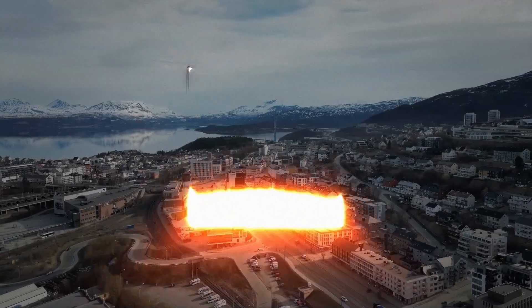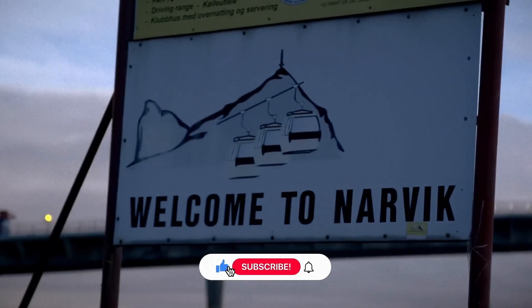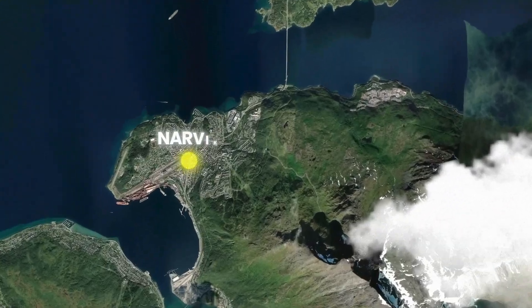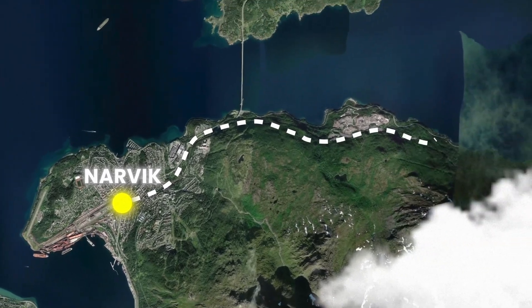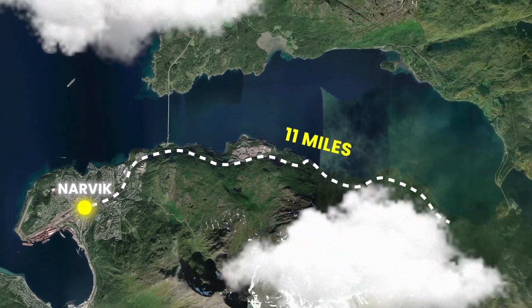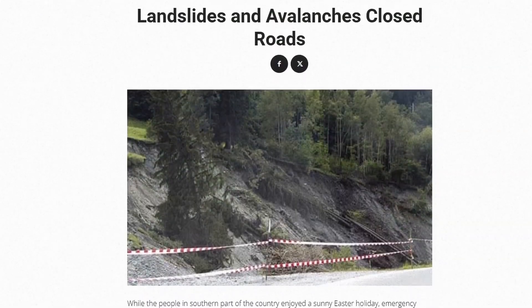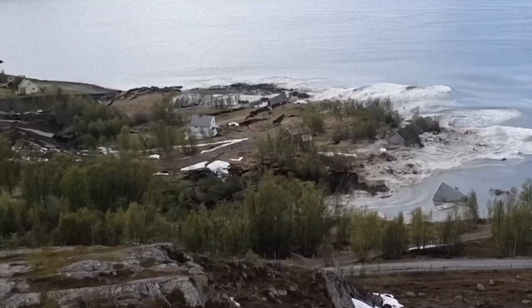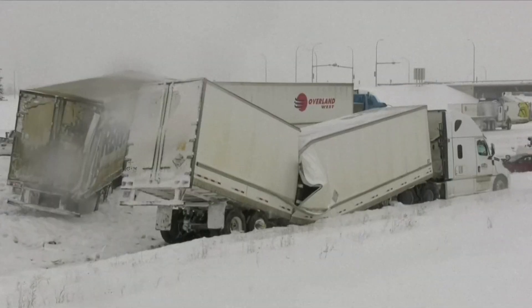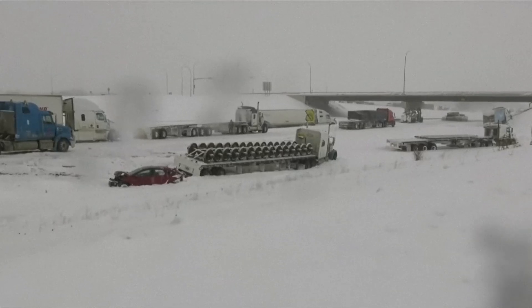Deep in northern Norway's Arctic Circle, the industrial city of Narvik has a deadly problem. To reach northern destinations, its 14,000 residents must navigate a treacherous 11-mile winding road that hugs the edge of a fjord. This killer commute claims lives every year. Rockfalls, landslides, and winter ice make this route one of Norway's most dangerous stretches of highway.